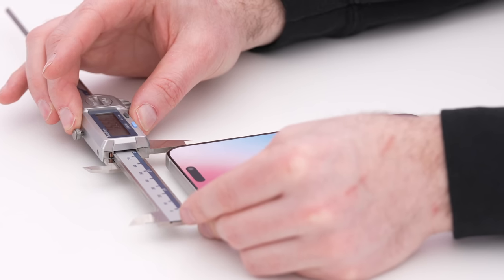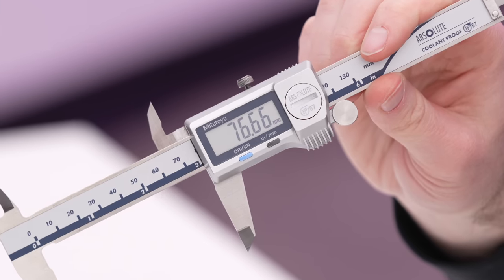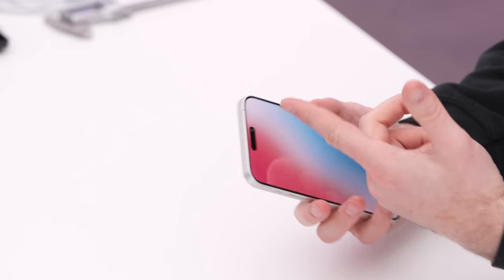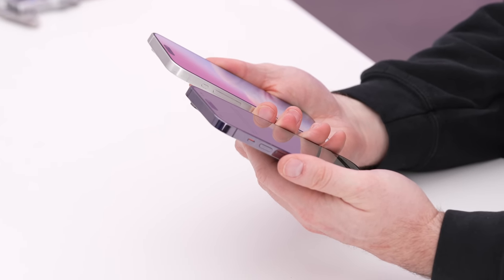The iPhone 15 Pro Max measures 76.66mm in width, versus the iPhone 14 Pro Max at 77.68mm. So we're talking about roughly a millimeter of difference across the entirety. That's why it's difficult to measure each side individually, but you definitely end up with a narrower feeling device, which is good.